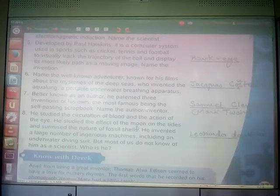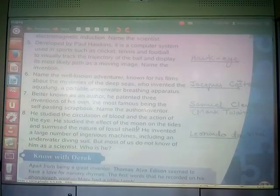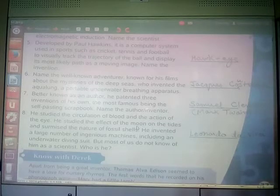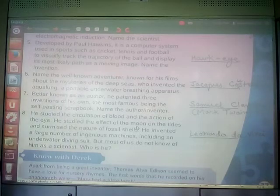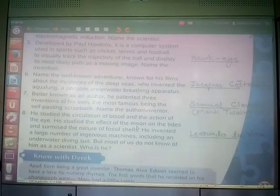Better known as an author, he patented three inventions of his own, the most famous being the self-pasting scrapbook. Name the author or inventor. He is Samuel Clemens — the inventor is Mark Twain. He is known as an author, so he is Mark Twain. He patented three inventions of his own, the most famous being the self-pasting scrapbook. Samuel Clemens is the real name; Mark Twain is his pen name.